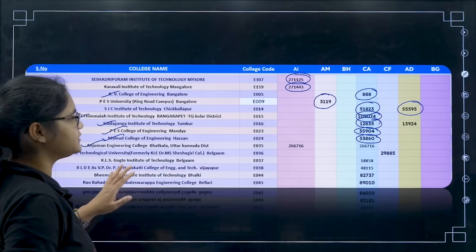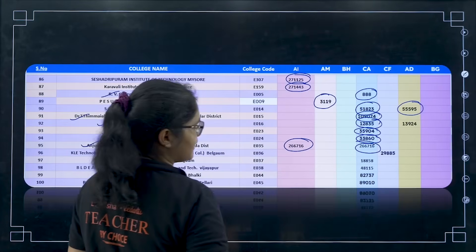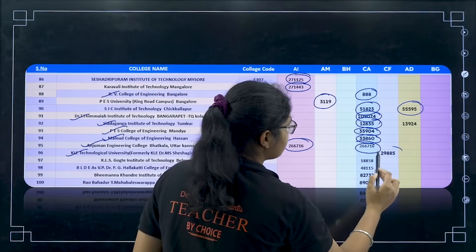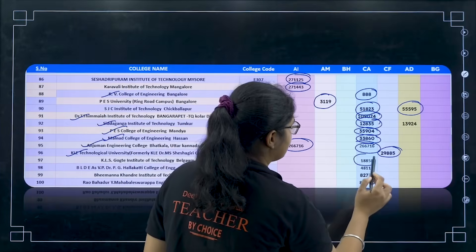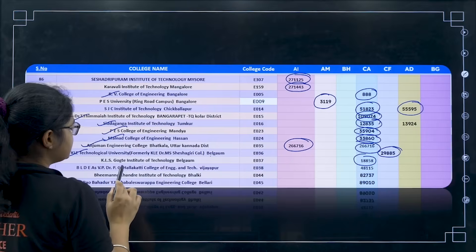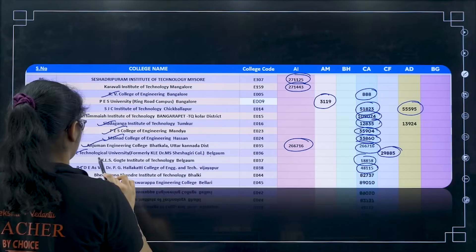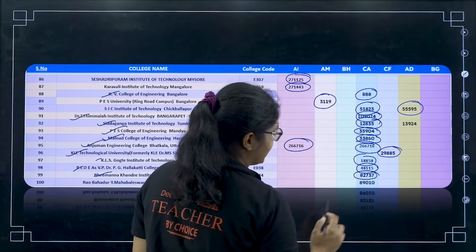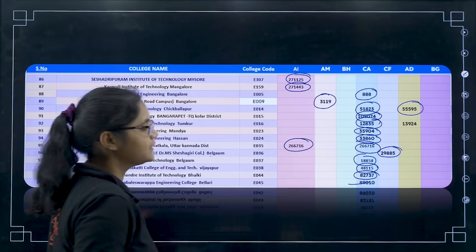Next Anjuman Engineering College — AI for 2,66,716 and CA at the same cutoff. Next K.L.E. Technological University, Belagavi — CF for 29,885. Next KLS Gogte Institute — for 18,000 CA. Next BLDEA's VP Dr. P.G. Hallakatti College of Engineering — CA for 48,150. Next Bhimanna Khandre Institute of Technology for 82,000. And Rao Bahadur Y. Mahabaleshwarappa Engineering College, Ballari — for 89,010.